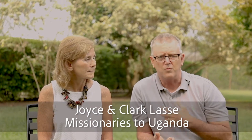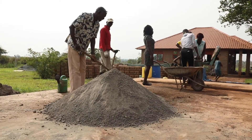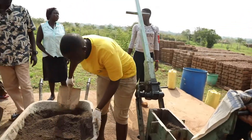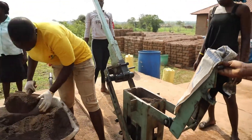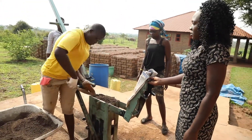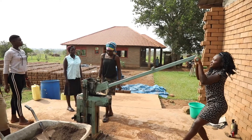As the vision for Exodus Projects began to take root in our hearts, we realized it was going to require construction. At Restoration Gateway, we had been introduced to a method of construction making blocks used in constructing buildings that were made from a combination of materials and compressed in a compression machine.